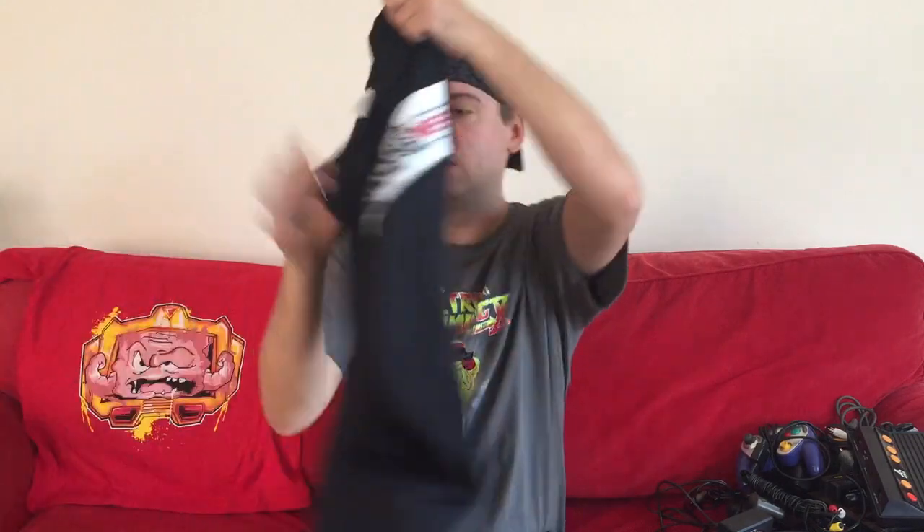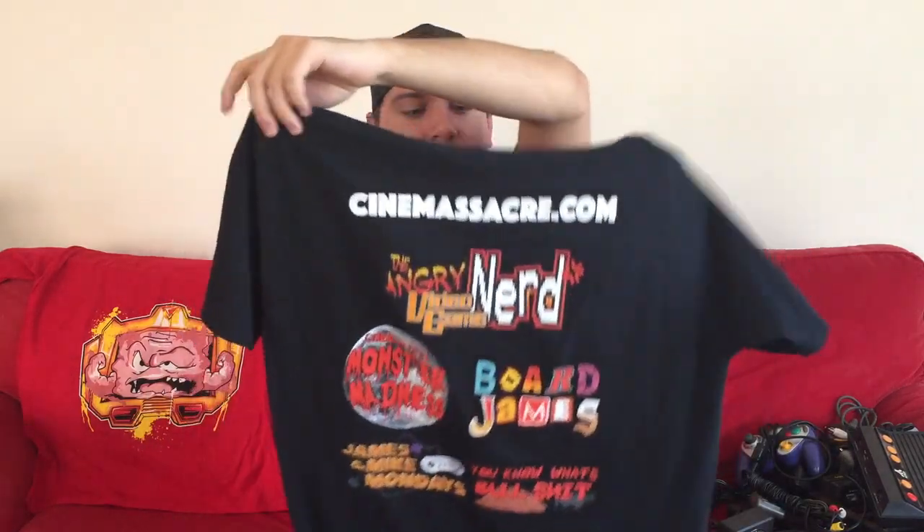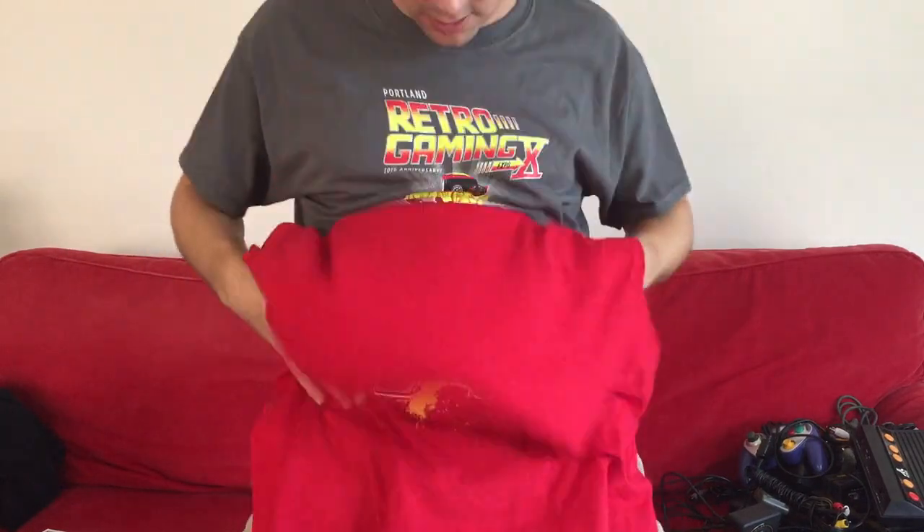I also got a couple more shirts. I got a Cinemassacre shirt — big fan of James the Angry Video Game Nerd and all his other shows. Wearing that around the convention was cool. And I got this Krang shirt — it's got Krang right over your belly, just like in the cartoon show. I saw John Riggs wearing one and said 'where did you get that?' — it was at the convention so I went and picked it up.